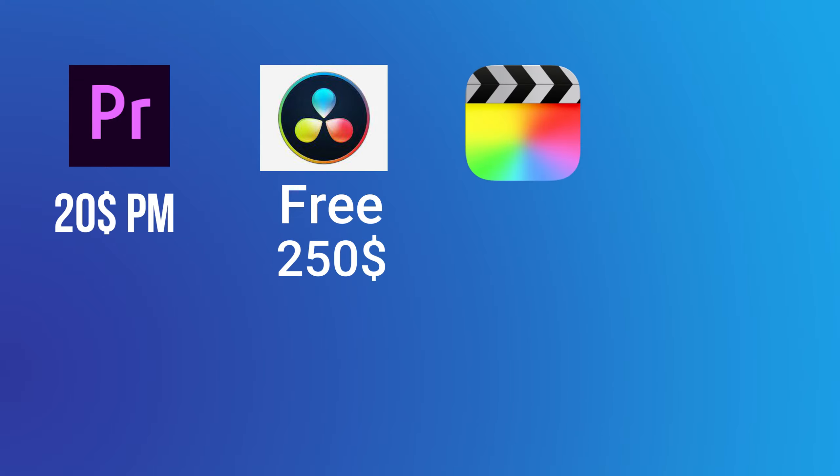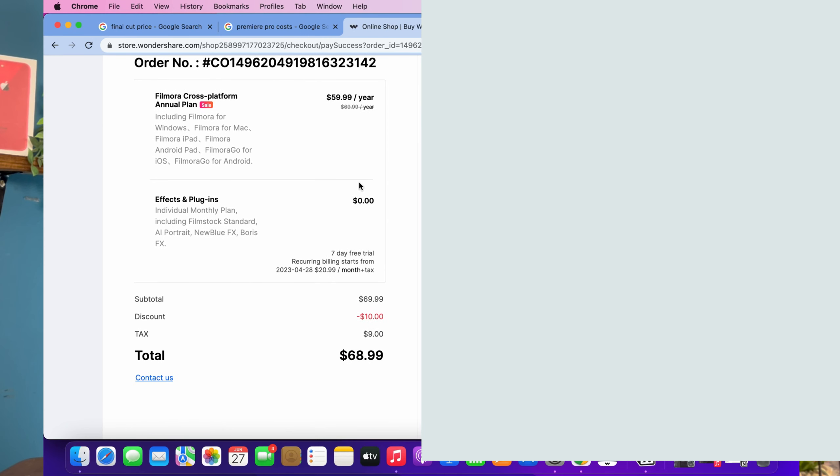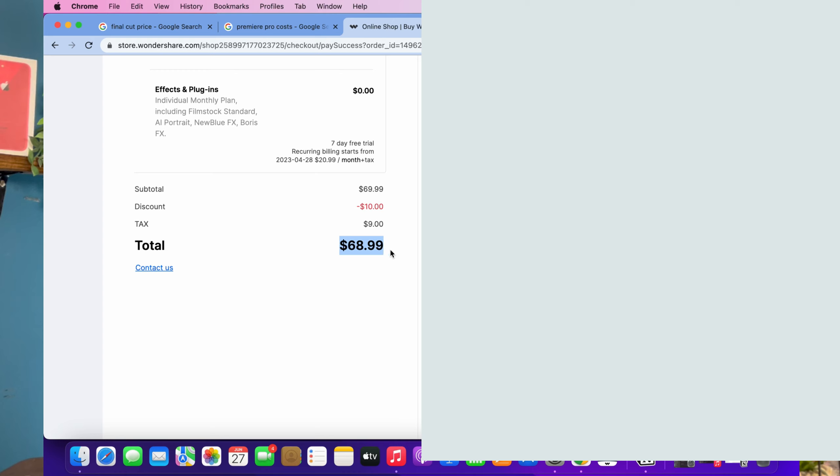Final Cut Pro is a bit more expensive at $300, but it's once off so you buy it and have it for life. Filmora, which is what this video is about, is $60 once off for life — including tax it's almost $70, but let's keep it at $60. I think $60 is right in the middle, and for the amount of features you get it's very good value. You can also add special effects for around $5 a month, but for $60 once off I'm pretty much good to go.